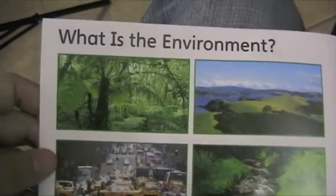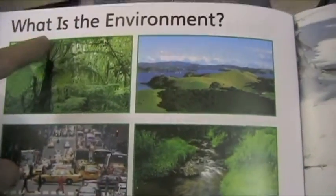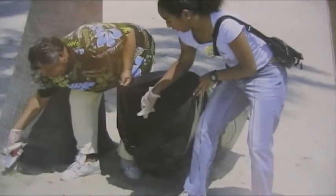Just grab the camera so you can see a little better here. First, the question you might have is: what is the environment? Well, the environment is the world all around us. All these things are our environment. Okay. Now, we need to take care of the environment.